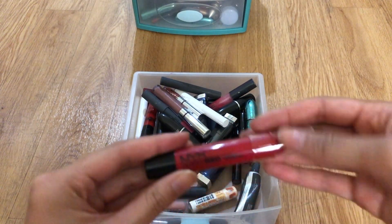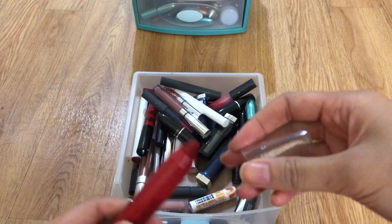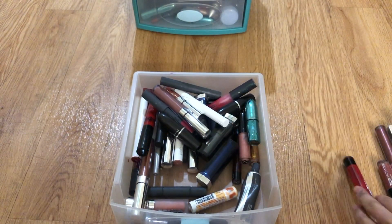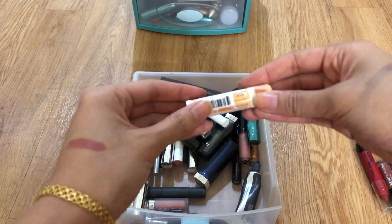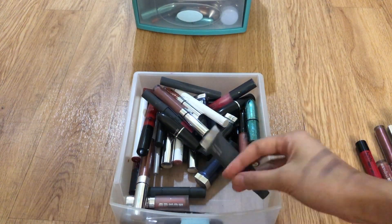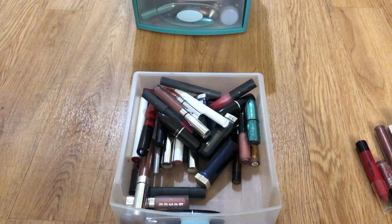This is a NYX Simply Red chubby stick — I think I got this for free and I haven't touched it much, so I'm gonna get rid of it. This is an unopened pumpkin pie Chapstick — keep, I just bought it a couple months ago.